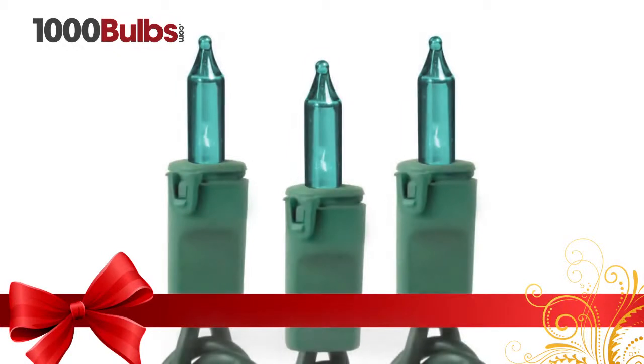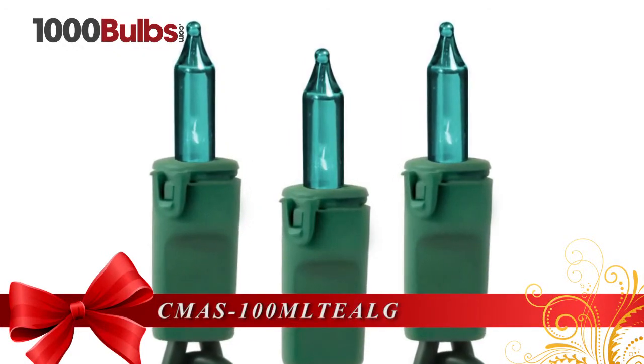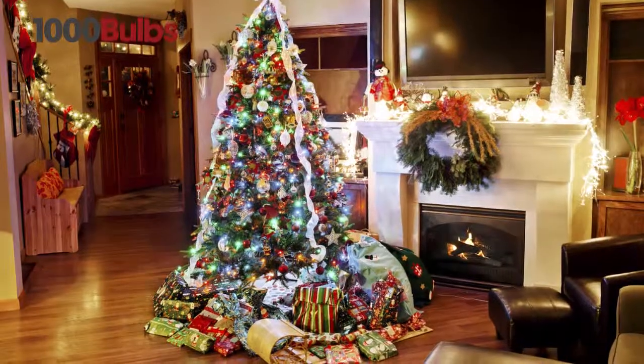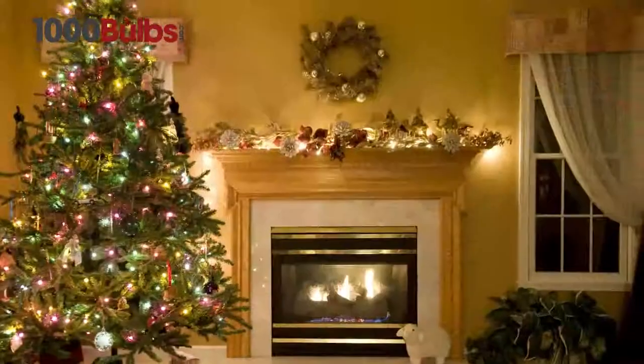Decorate your home this holiday season with the Teal Green Wire 46-foot Incandescent Mini Light Stringer from 1000Bulbs.com. The 46-foot length, 100 lights, and 6-inch bulb spacing makes this set ideal for decorating trees and home décor.